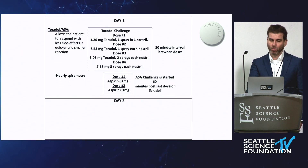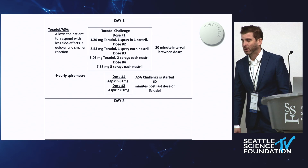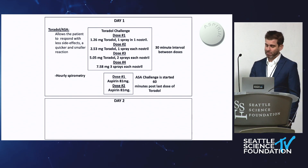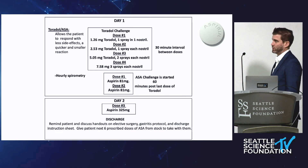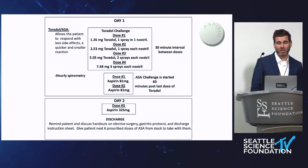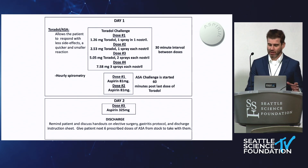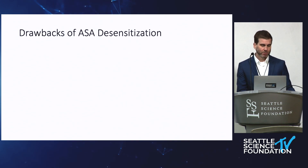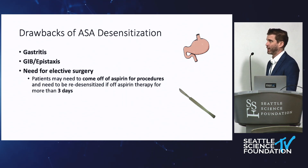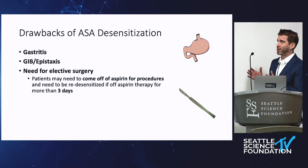We use the Scripps protocol — nasal toradol every half hour, then escalating to aspirin. It's a long first day: eight to nine hours. By definition the reaction has to happen within three hours, so they're good once they get through the first day. They come back the second day and usually do pretty well. Once they react, we treat it, they get through it, take the 325mg dose, and we send them home on 650mg twice a day — which sounds high but is usually well tolerated. We know they need at least 325mg twice a day to treat the polyps. Drawbacks: some people develop gastritis, which is rare. We've had to take a few people off, and one patient had epistaxis, went to urgent care, and was told to stop for a week — we couldn't restart it because you can only miss about three days before you have to go through the desensitization again.